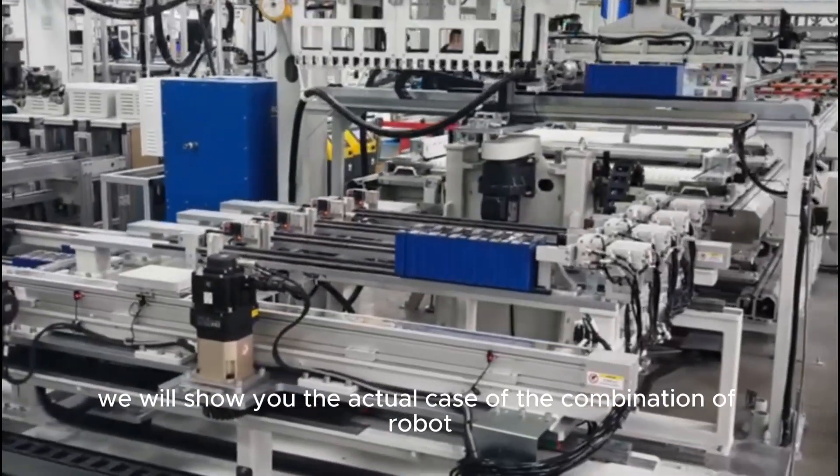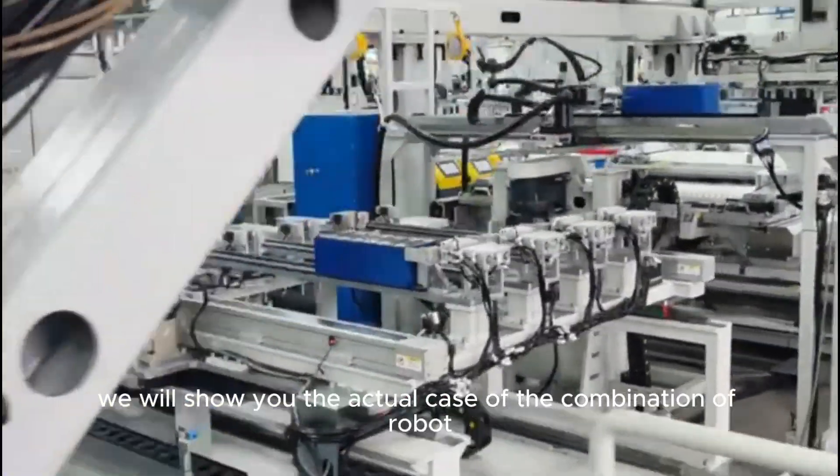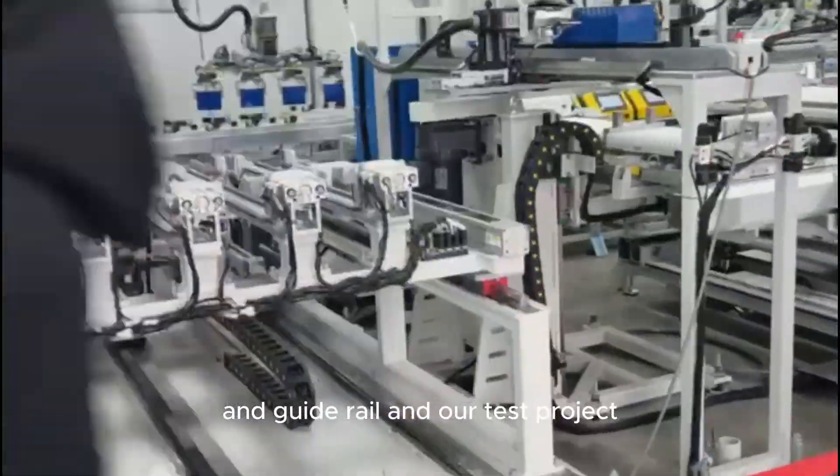In this video, we will show you the actual case of the combination of robot and guide rail and our test project.